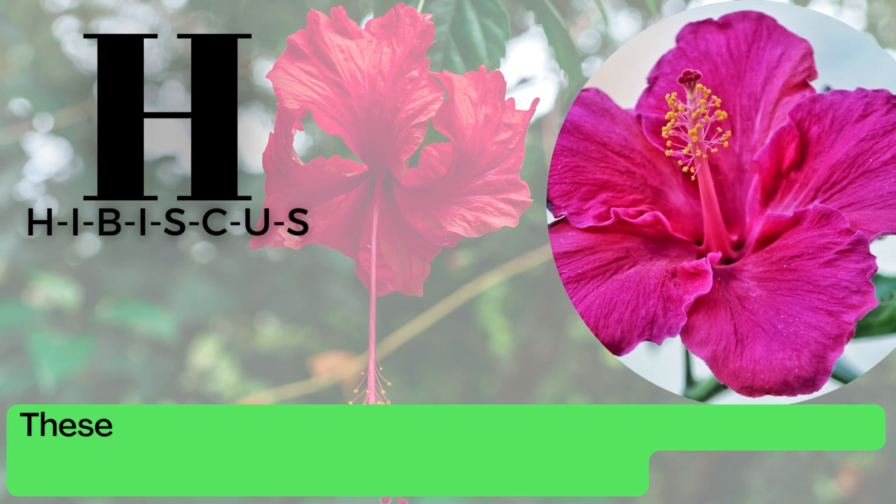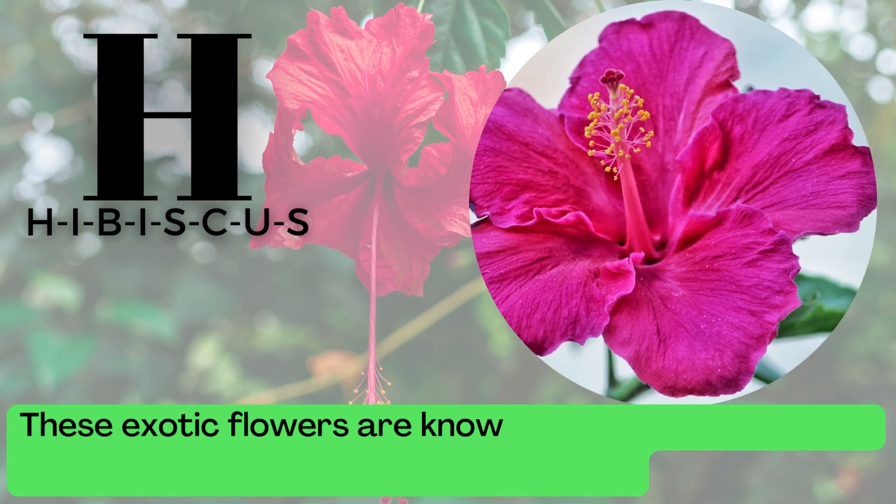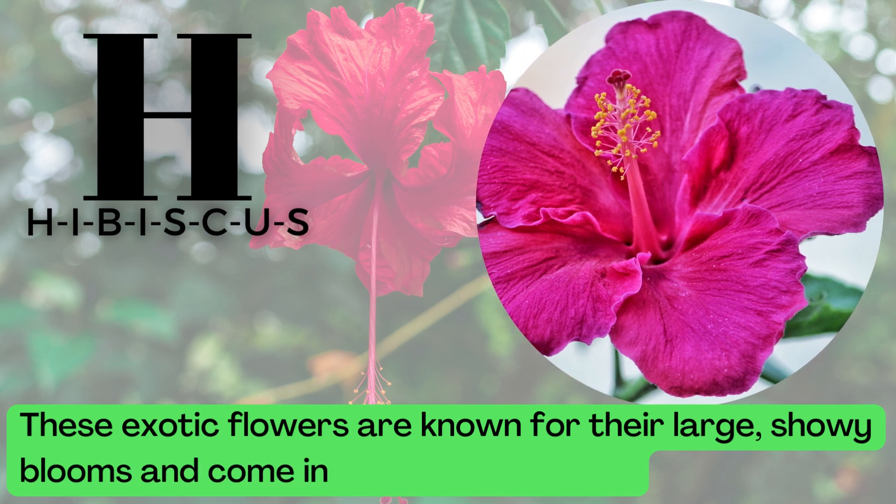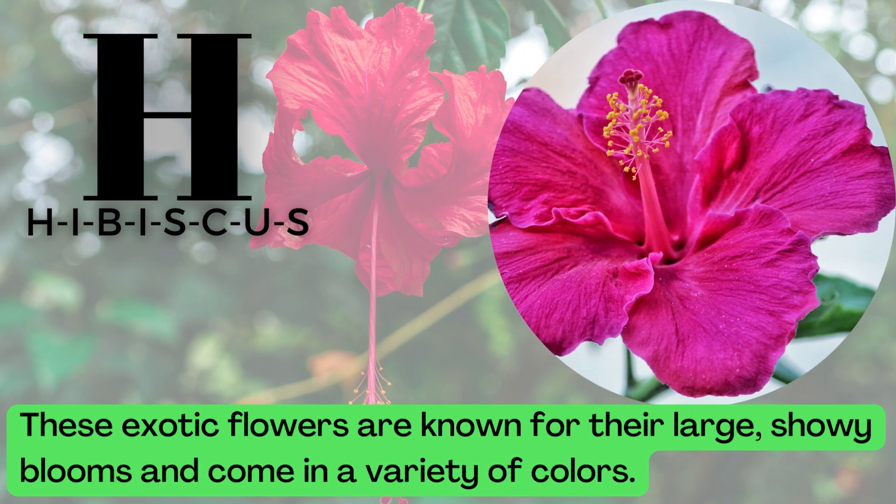H is for Hibiscus. H-I-B-I-S-C-U-S. These exotic flowers are known for their large, showy blooms and come in a variety of colors.